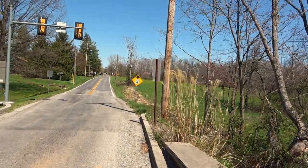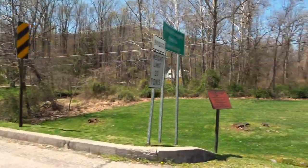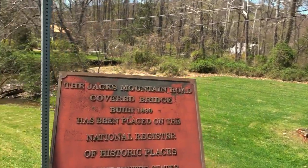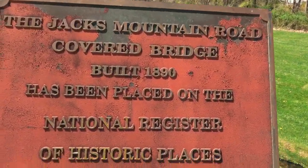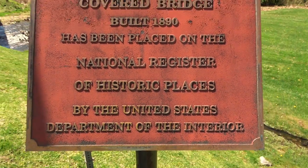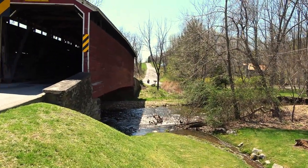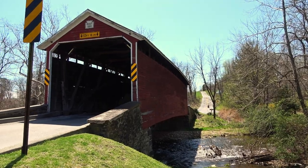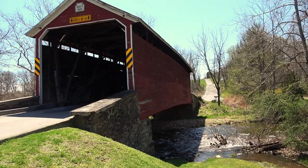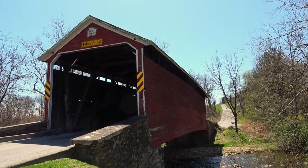We can get a side view of it here. I do have some more information over here — the Jack's Mountain Road covered bridge built in 1890 has been placed on the National Register of Historic Places. Here's a view of it from the side. Beautiful shot there, except for the highway sign. Let's get a little closer and get that sign out of the way. There we go — beautiful shot.